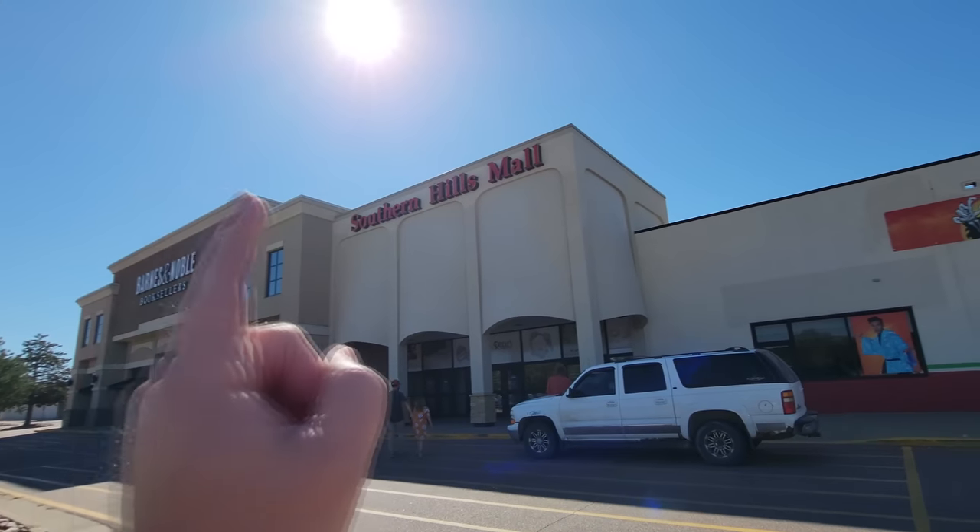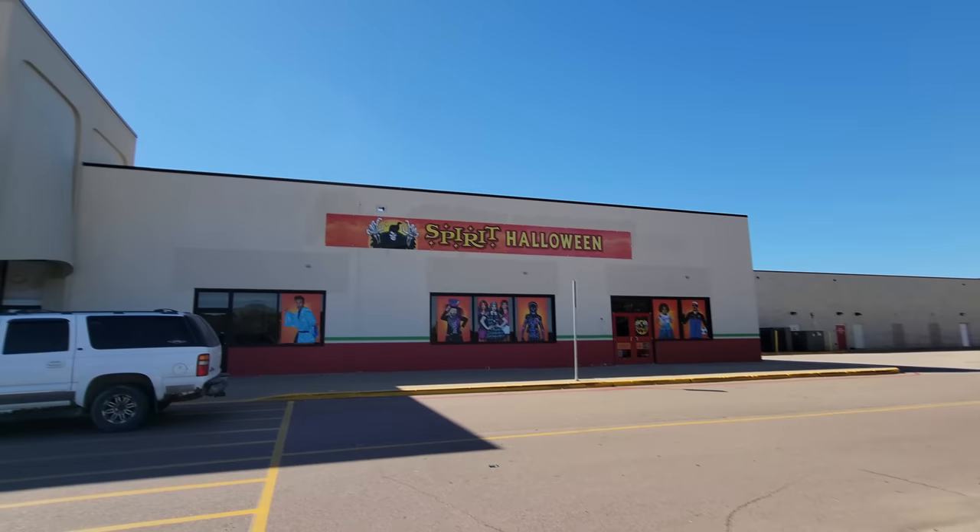All right, guys. Today we are in Sioux City, Iowa at Southern Hills Mall at another Spirit Halloween. I don't know if there's actually an entrance to the Spirit through that way there, but it would be cool. Let's take a look because I'm very curious.